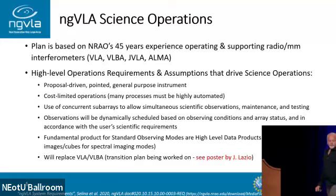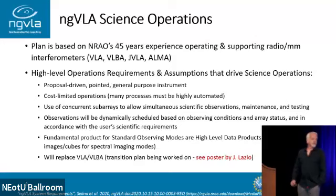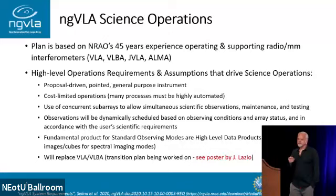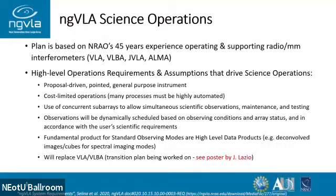Overall, the science operations is based on our 45 years of experience supporting the radio millimeter community through telescopes. I list here what I think are the main key drivers from the ngVLA project that informed how we put together the operations plan. It's a proposal-driven, general-purpose instrument primarily. We have been tasked with operating in a cost-limited environment, so we have to have a lot of automation and we have to have good prioritization for what we spend our efforts on.